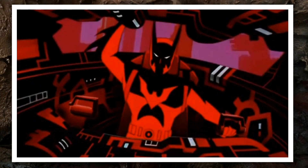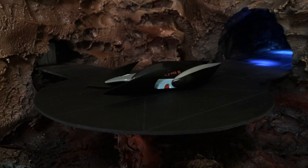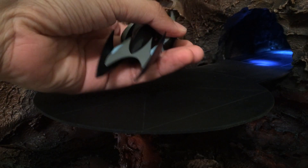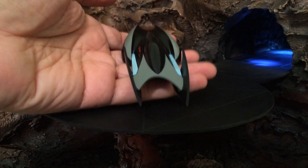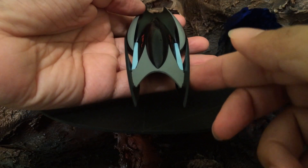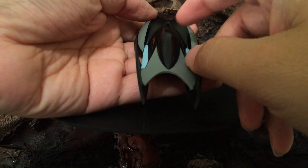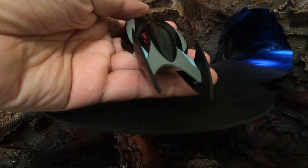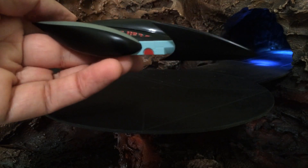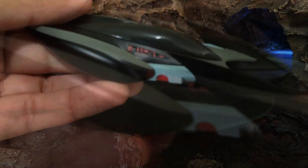This is unbearably cool! So let's take a closer look at this model of the Batman Beyond Batmobile. This one has a little bit of weight to it — aside from the front fins and the canopy, the model is primarily die-cast metal and it feels kind of heavy. I just love the sculpted detail.